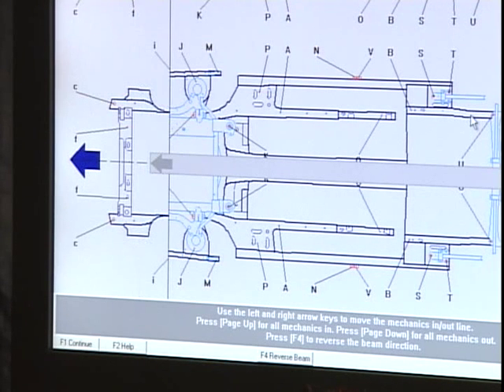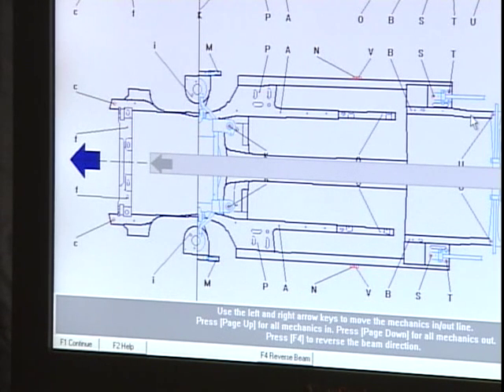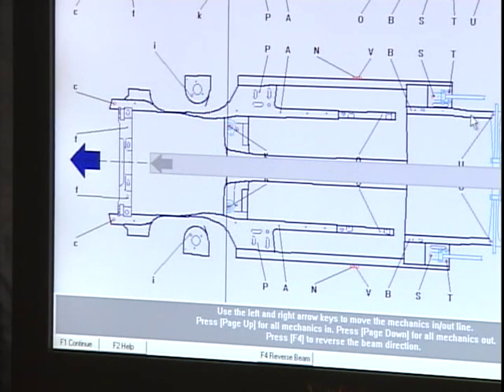The preparation screen informs the Sonic about removal of the engine, transmission, or any other major component that could affect the accurate measuring of collision damage.